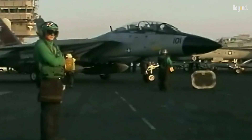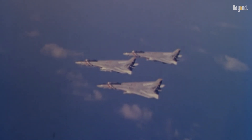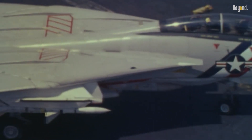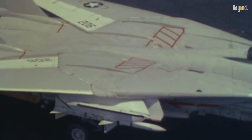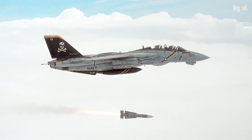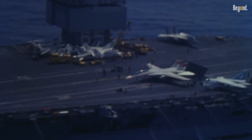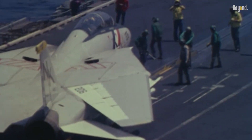The Bombcat's service was short-lived but impactful. By 2006, rising maintenance costs and the F/A-18E/F Super Hornet's arrival led to the F-14's retirement. However, its success in operations over Yugoslavia, Afghanistan, and Iraq demonstrated the value of retrofitting existing platforms for new roles, a lesson influencing modern multi-role fighter designs.